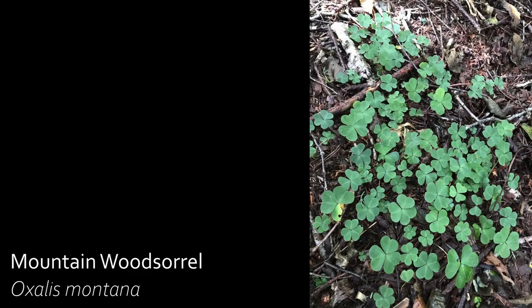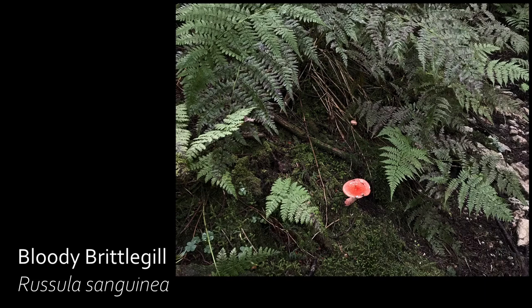Wood sorrel is an herbaceous plant whose leaves and flowers are edible, resembling a sour, tangy taste. The bittergill mushroom is an infrequent species that grows in association with conifer trees. These are inedible due to the flesh being bitter and very hot.